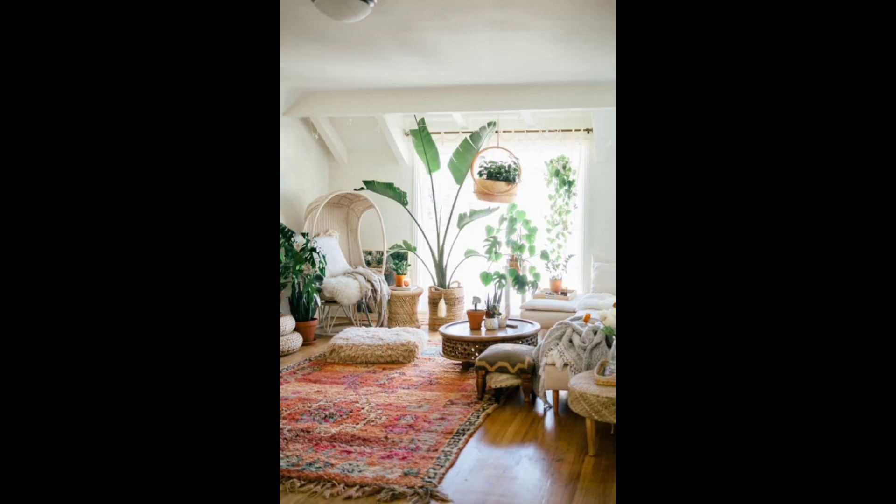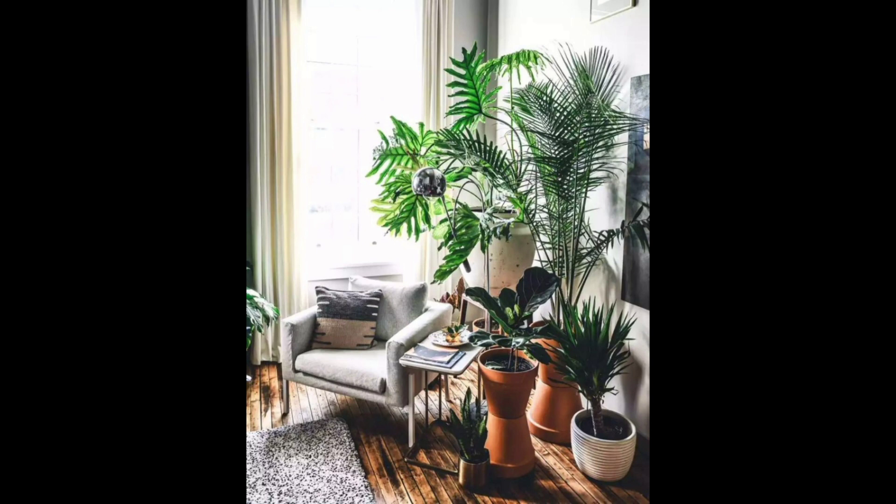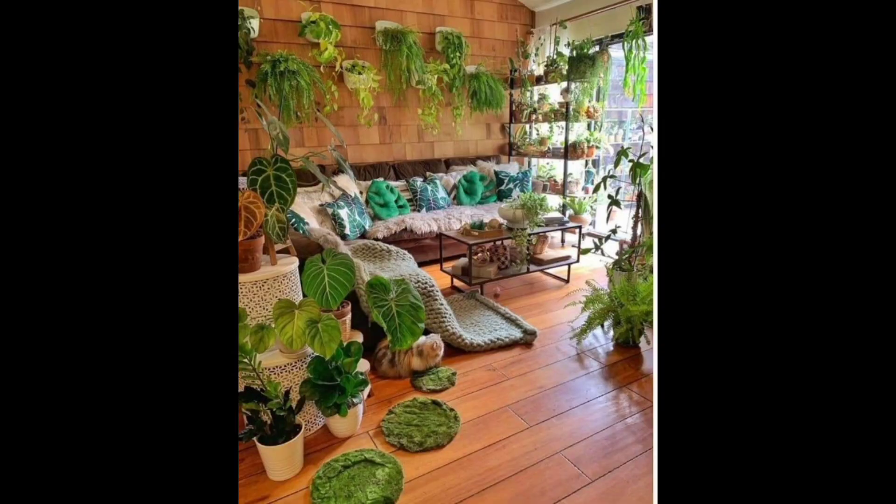Another way to bring the outdoors in is by creating a living wall. This can be done by attaching small planters to a wall or using a pre-made living wall system. Living walls can be a great way to add natural elements to your living room and can also help to purify the air in your home.